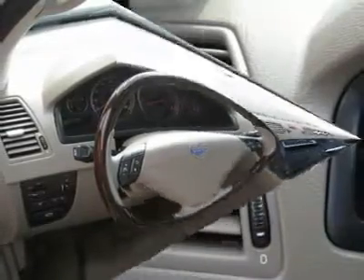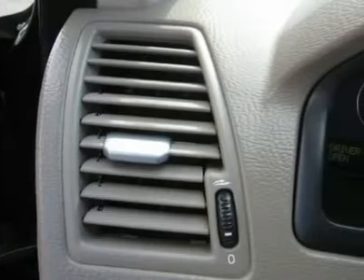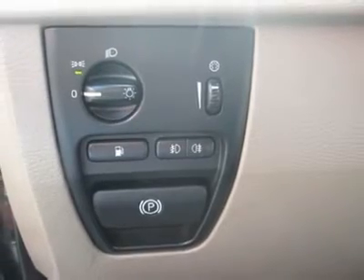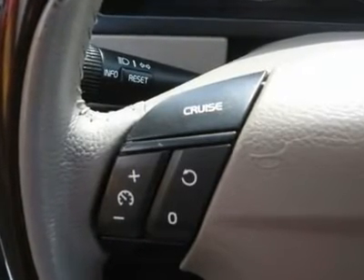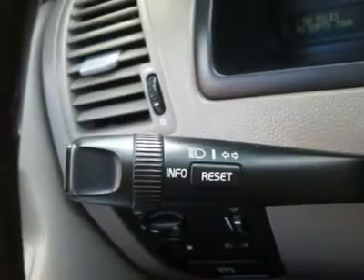ABS brakes, traction control, rear defogger, fog lights, intermittent wipers, AM/FM, CD player, CD changer, wheels, leather interior surface, rear wipers, xenon lights, cup holders, heated mirrors, side curtain airbags, rear side airbags, premium wheels, compass and temperature display.